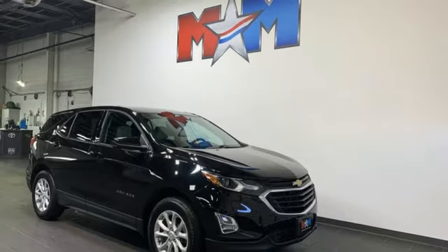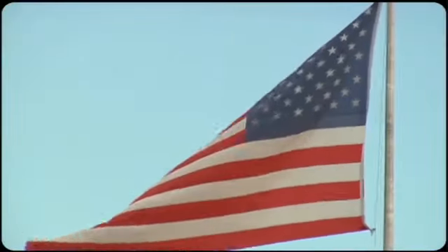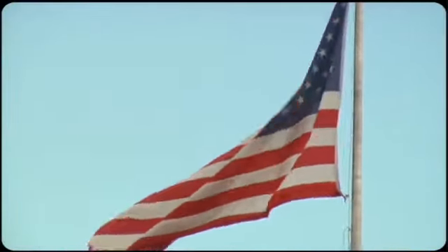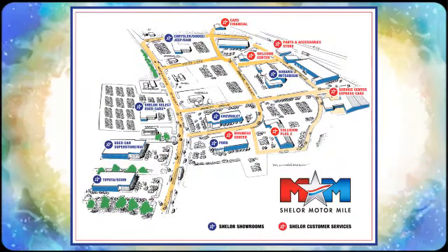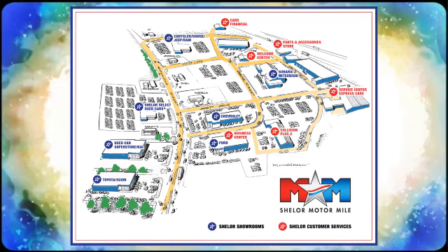the time is now. Experience it today. So come visit us on the Motor Mile, where you're always a name and never a number. Call, click, or stop in. We're conveniently located at 200 Motor Lane in Christiansburg, Virginia.